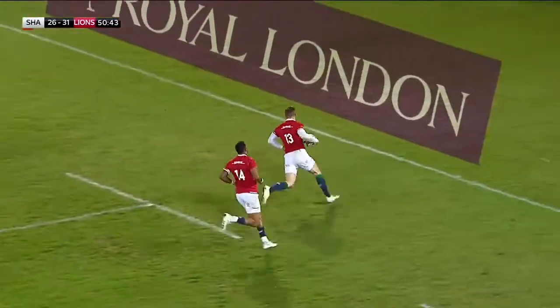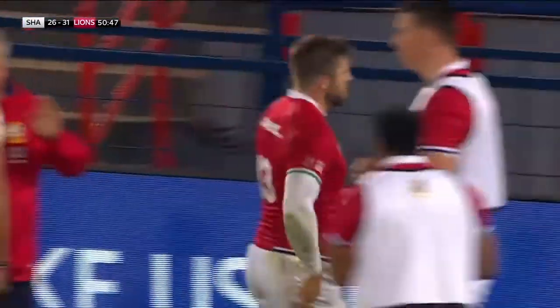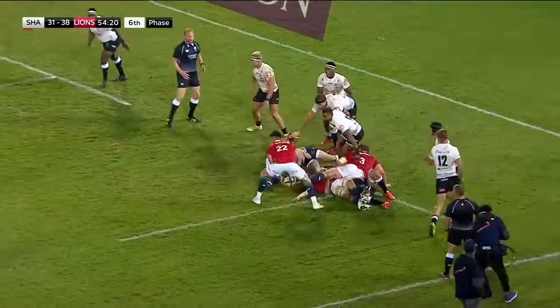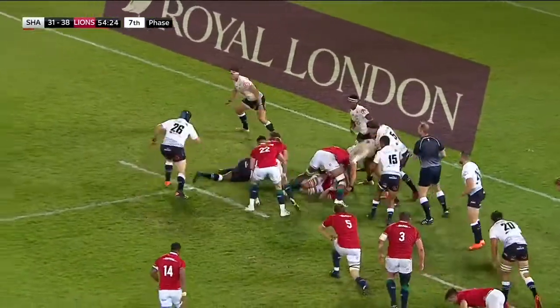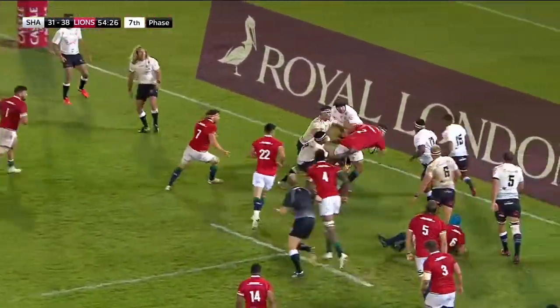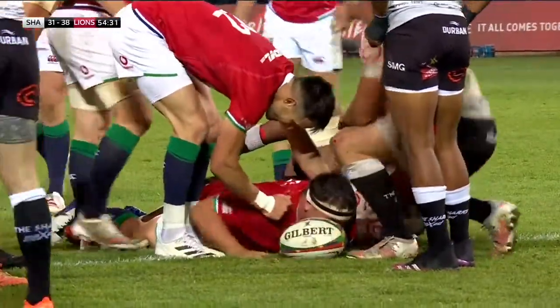Daly — oh, it's a lovely swing of the hips from Elliot Daly. Byrne. Watson. Now George — is it his second try? It is! The captain leads by example.